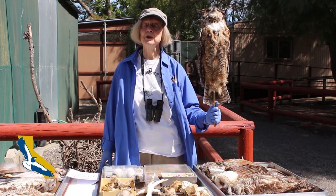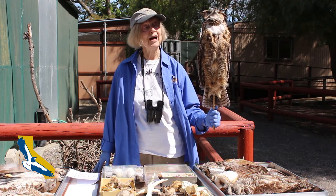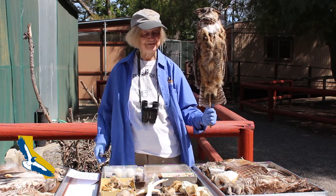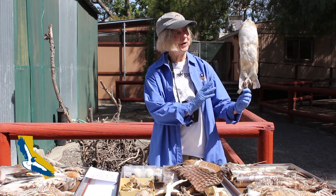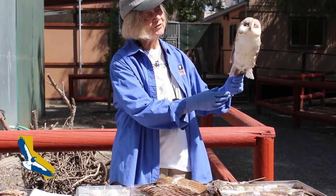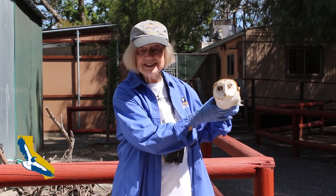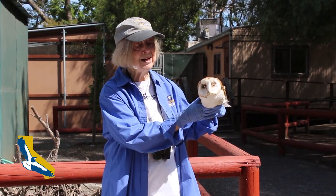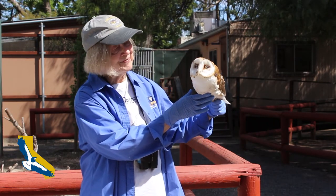At this time of year you might not hear great horned owls hooting, but you will probably see the young ones on the ground, not yet ready to fly, so you need to stand back and let the parents take care of them. The next owl we have is the barn owl. It is a very silent flyer, as are all owls, and you can find them just about anywhere — in abandoned buildings, sometimes even in palm trees. Listen for them to screech, because that's what they do, and that's a way to find them locally.